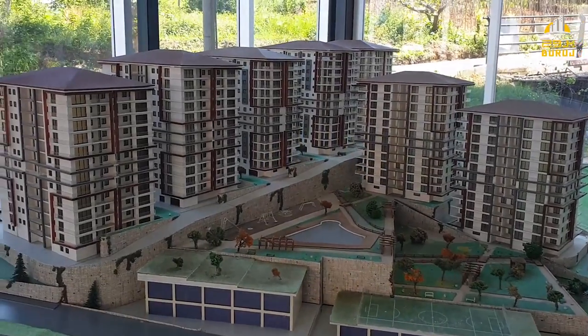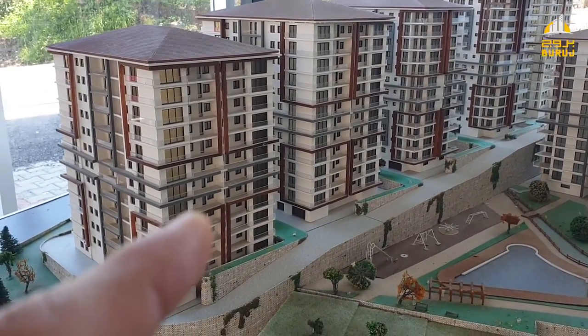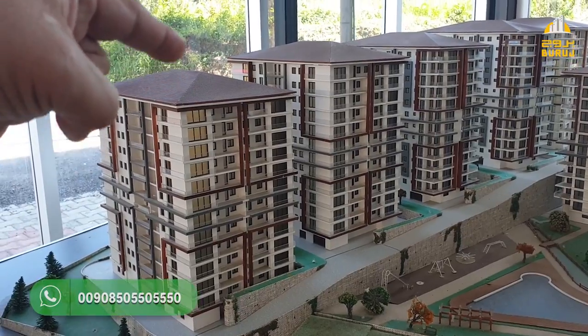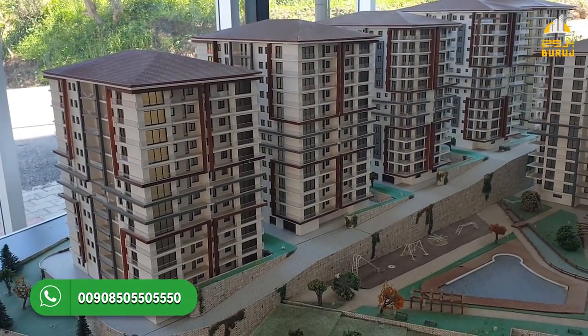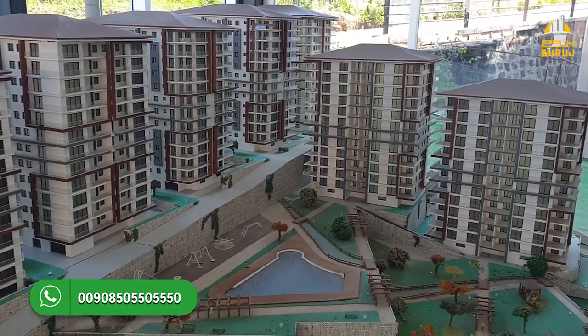The project itself is located across an area of 9 buildings.